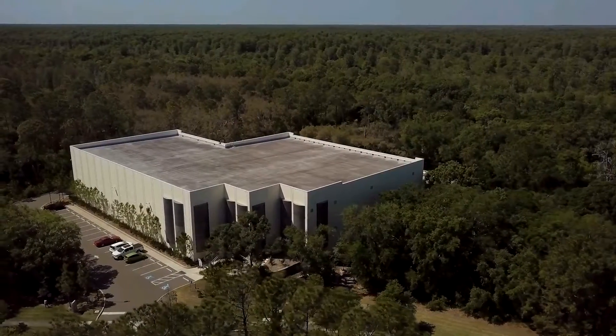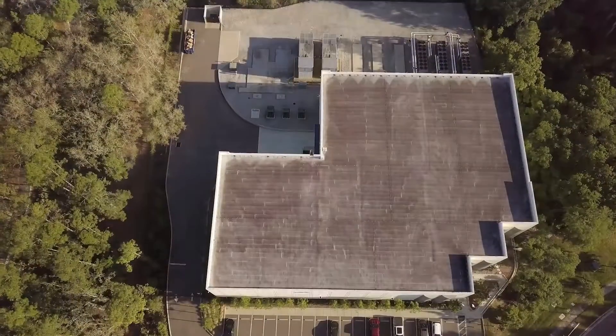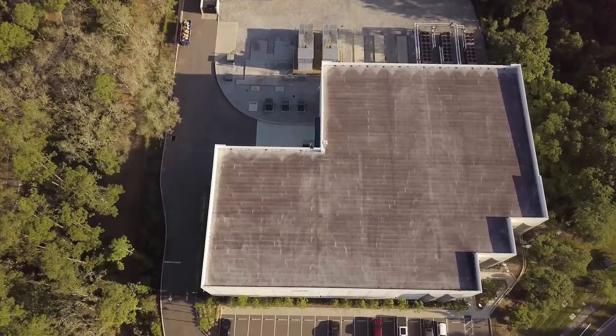We built a Category 5 data center. It was built and designed to withstand 155 mile an hour winds, with 14 inch steel reinforced concrete walls. So it's an absolute bunker.